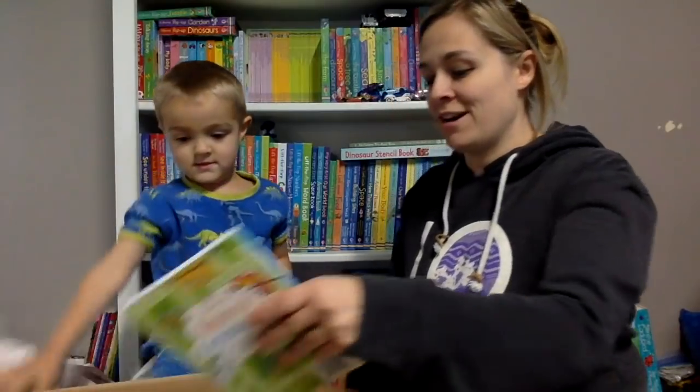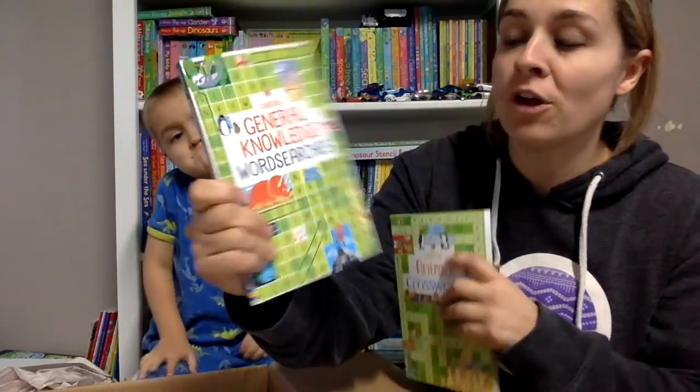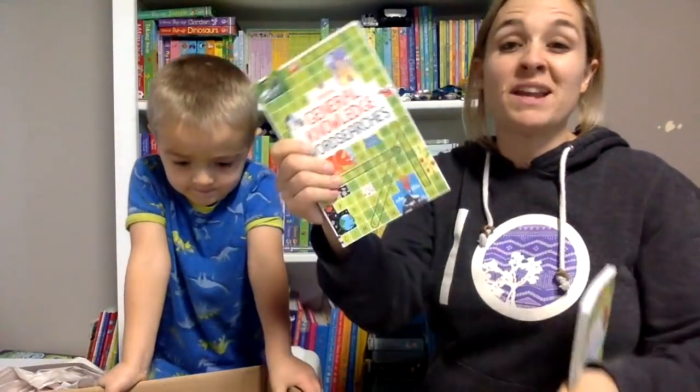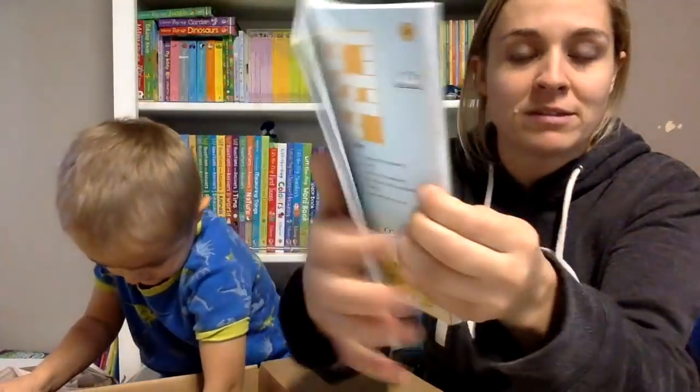Okay, let's see what we got. So we got a couple new books. We've got a general knowledge word search - those are always fun. This is something I like to do when we're in the car. And an animal crossword puzzle.